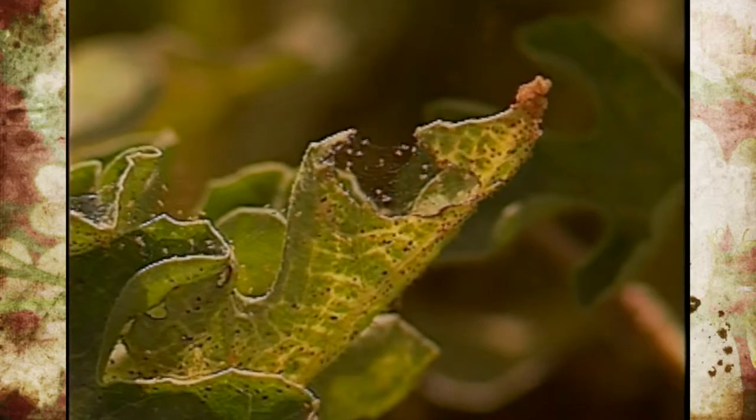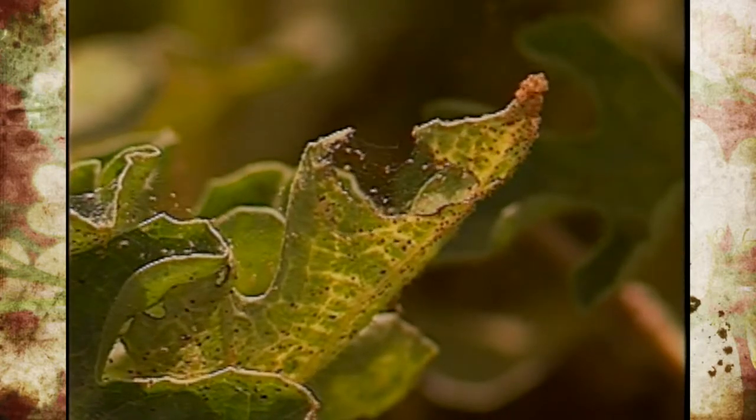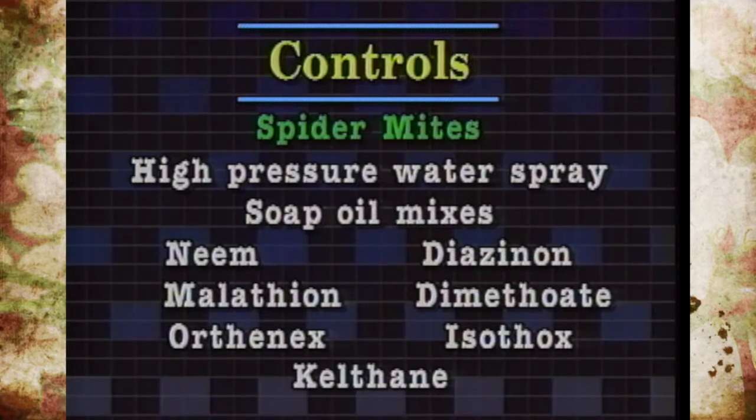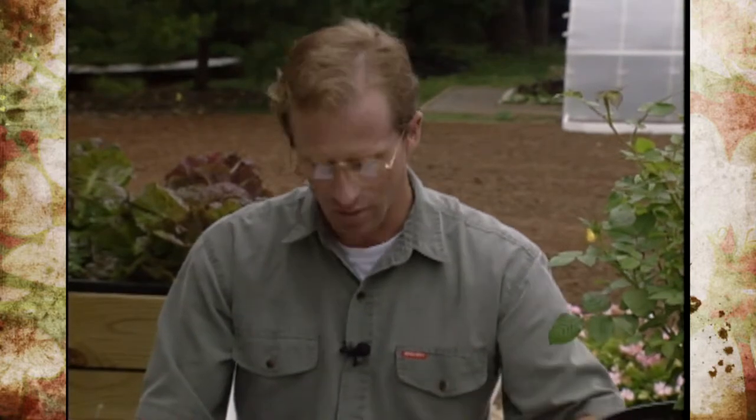Spider mites will play havoc on almost anything in the landscape. Controls include high-pressure water sprays, soap oil mixes, and the new insecticide called Bioneme. Things like Kelthane, diazinon, malathion, Orthonex, and Isotox will also work — just to mention a few. There's a wide range of options, both organic and synthetic. Again, the key is early detection — get them before those populations get really high.